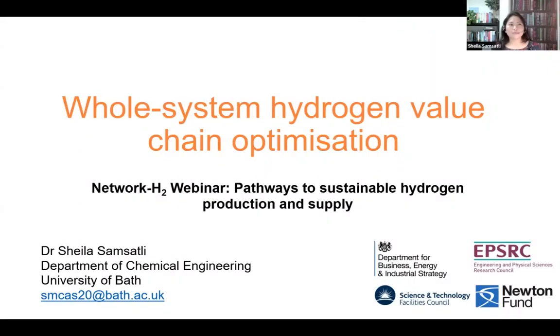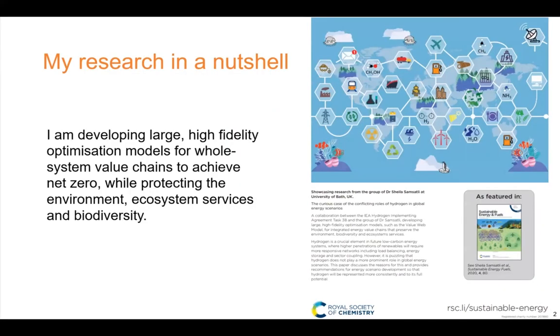Thank you Tony for the kind introduction, and I'm grateful to Jackie and Tony for organizing this webinar and their invitation to present my work on hydrogen value chains. I would like to start by briefly summarizing my research, which is neatly captured by this image featured in a Royal Society of Chemistry journal. My research is about developing large optimization models of value chains to supply products and services in the most efficient and sustainable manner.